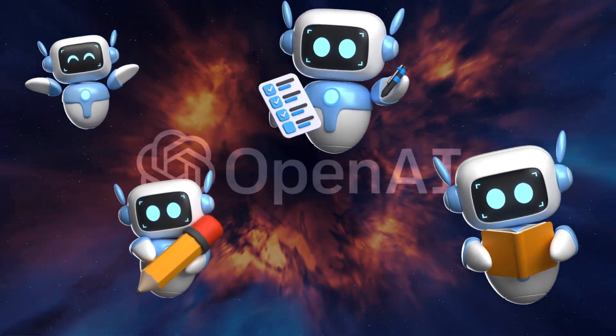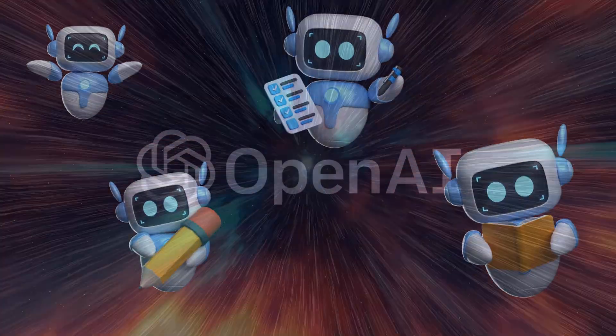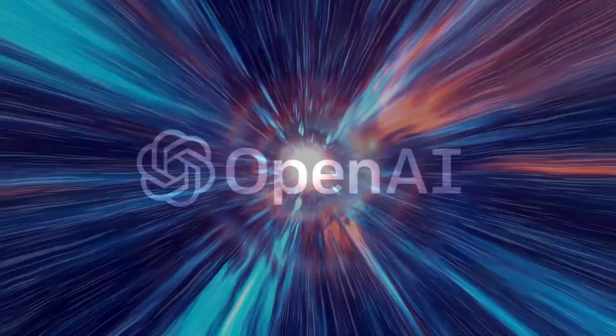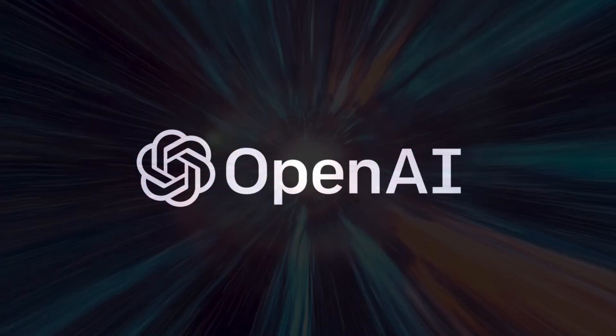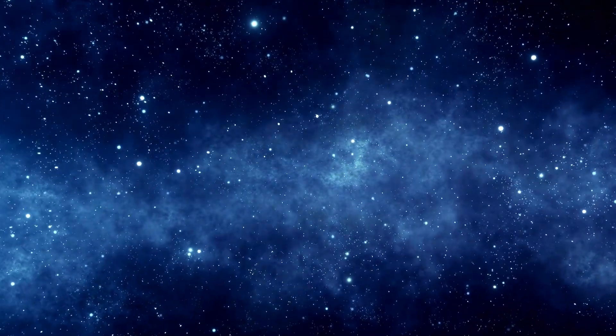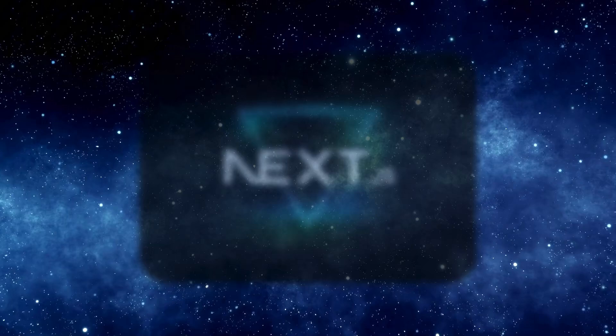Everything is built on OpenAI's new Agents SDK, which has been highly anticipated since the spring. Technically, it runs on a Python backend with Uvicorn and a Next.js frontend that shows you a live chat window and a visualization that reveals, step-by-step, which agent is taking control.